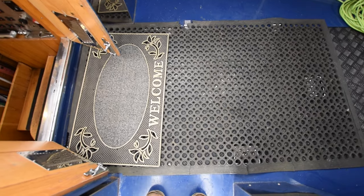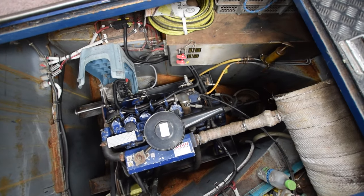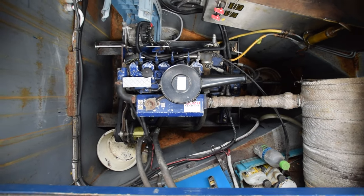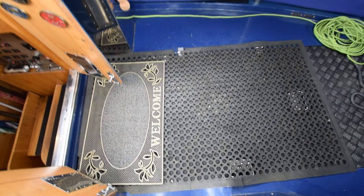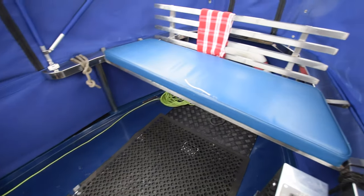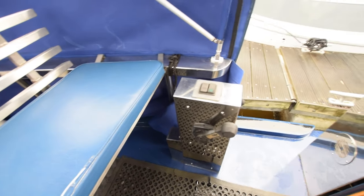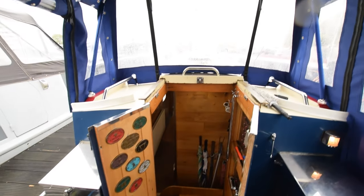The engine's in here — it's an Isuzu 42. Just over 1,400 hours, last serviced in August 2023 but hasn't done a lot of motoring since. There are three 180 amp hour domestic batteries, new in 2023, and one starter battery. She's also got a hydraulic bow thruster, 55 kgf.